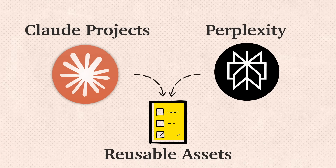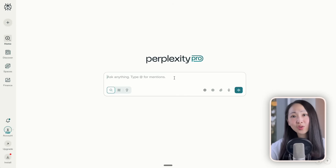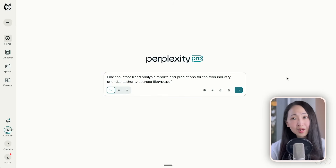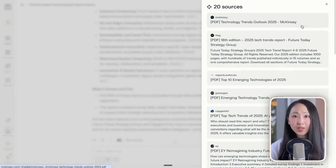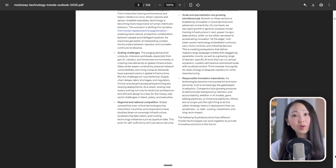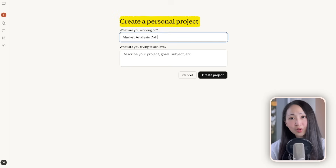Combining Claude with Perplexity, you can have a powerful reusable workflow for visualization creation. For example, doing trend analysis about the trend market: first go to Perplexity and ask it to find trend reports. I've used the search operator file type to filter for PDF report results, then look through the sources, pick those you find credible, and download them.